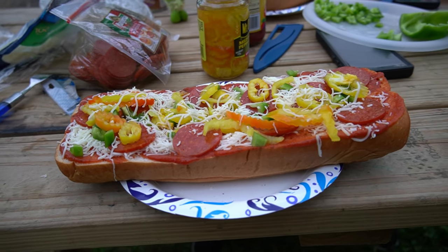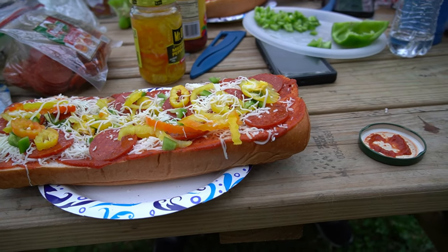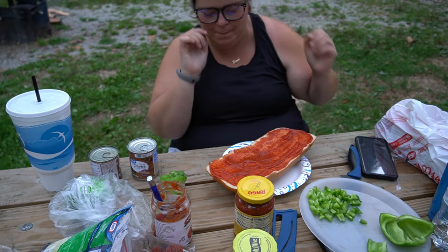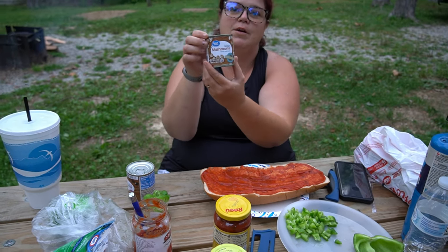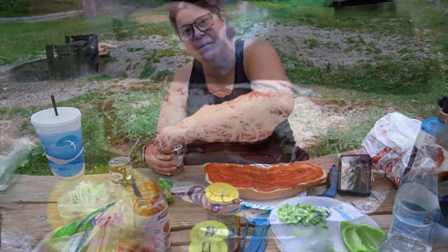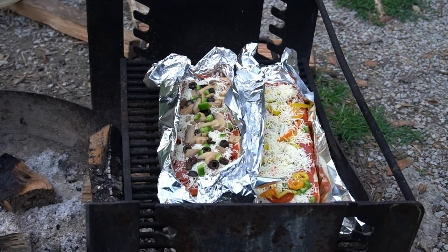Here is my attempt: pepperoni, mozzarella cheese, banana peppers, and green peppers. Ashley is making hers with black olives, mushrooms, green bell pepper, pepperoni, and cheese. She stole my pizza sauce even though she bought her own. Doing her best salt bae impression but with cheese. Cast iron pan buried below, fire going, wrapped them in aluminum foil — going to give them about 30 minutes and check them. They sure smell good.